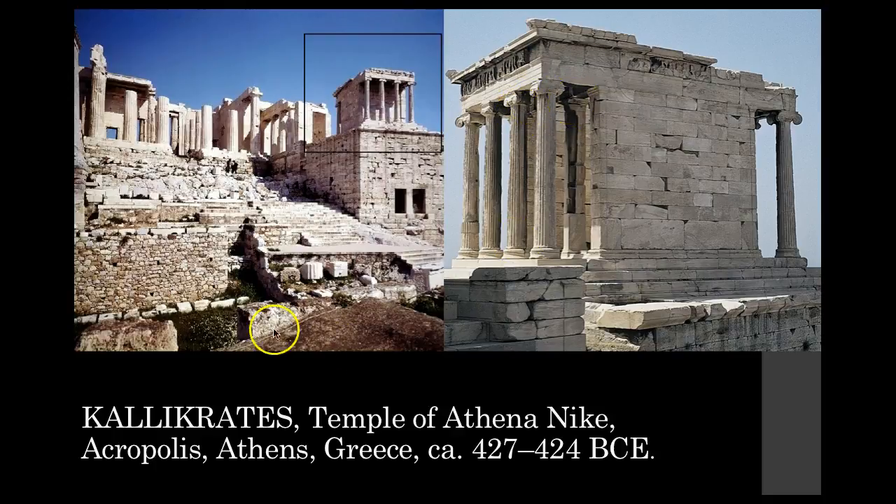Remember the Doric temple had capitals that were a little bit thicker and more like a pancake shape. Now with the Ionic order we have that very decorative scroll. The Ionic columns are a bit sleeker. The small size and graceful Ionic character of the Nike temple contrast with the heavier proportions of the Doric columns in the Parthenon.